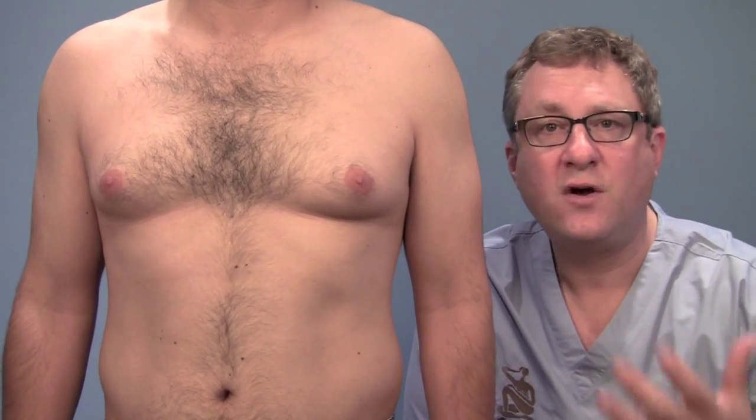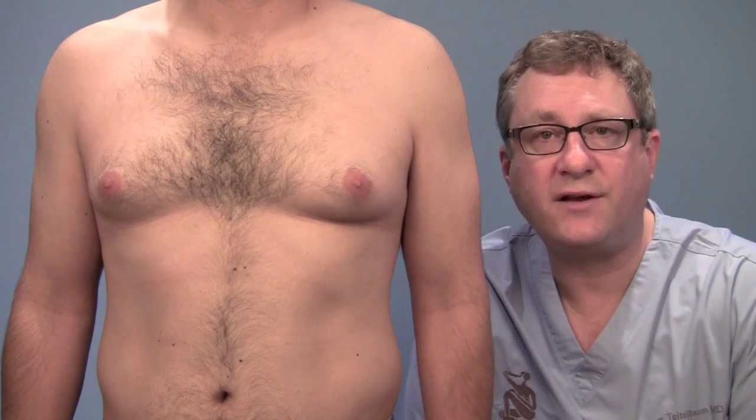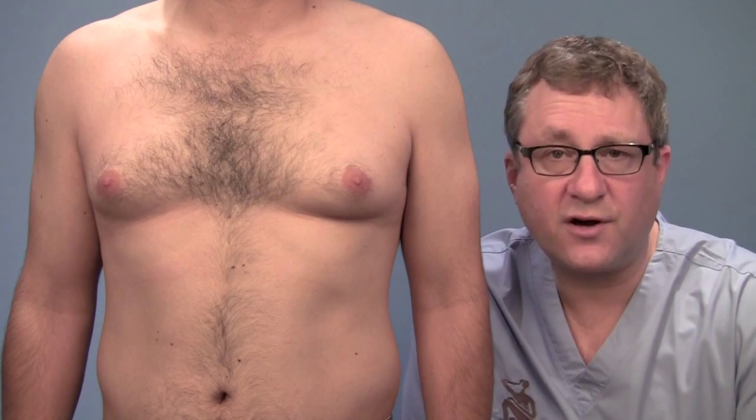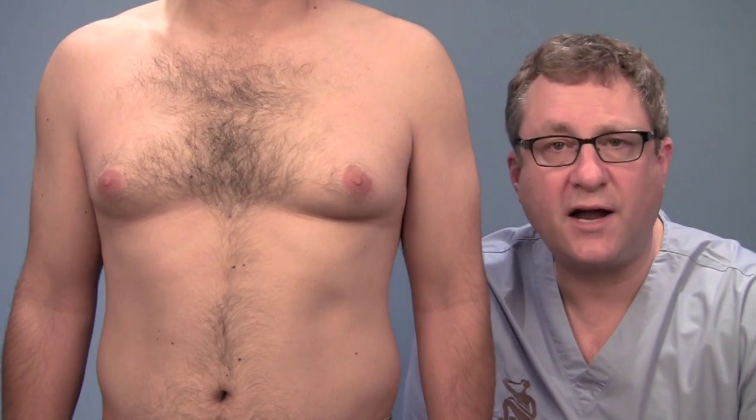Some men have puffiness there. There's a very strongly masculine look to it overall, but there's a little bit of a feminine look to this, which makes this patient all the more anxious to get the surgery done. It bothers him because he doesn't want to take his shirt off at the beach, and he doesn't want to wear a tight or clingy shirt.